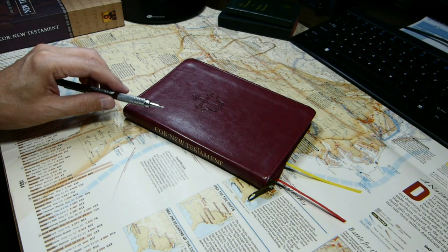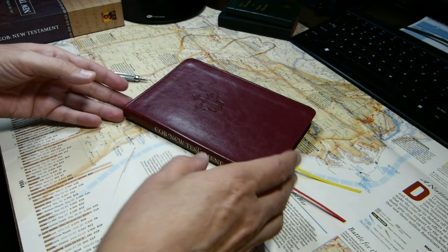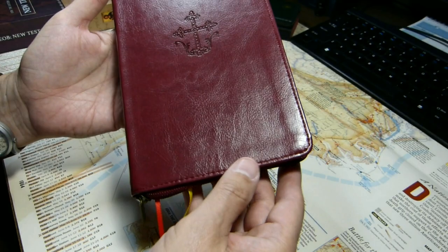This week I'd like to review the Eastern Orthodox Bible New Testament Portable Edition. This volume is 7 and 11 sixteenths inches tall, 5 and 3 sixteenths inches wide, and only 11 sixteenths inches thick.